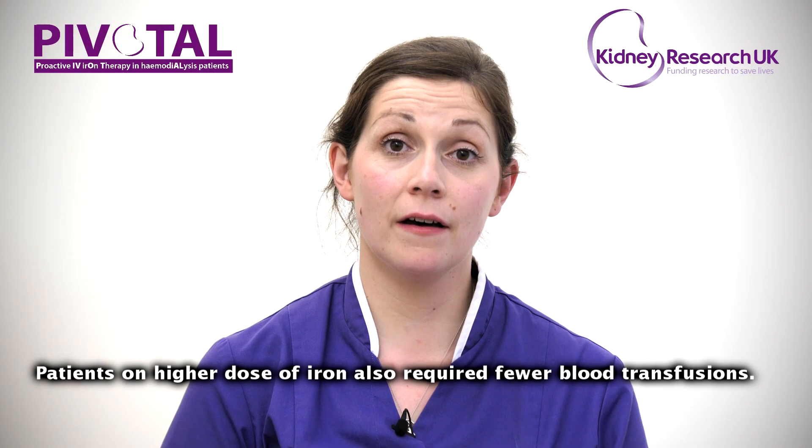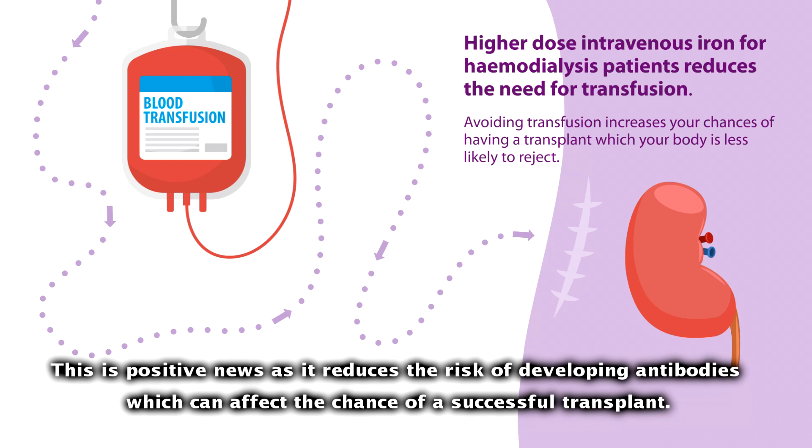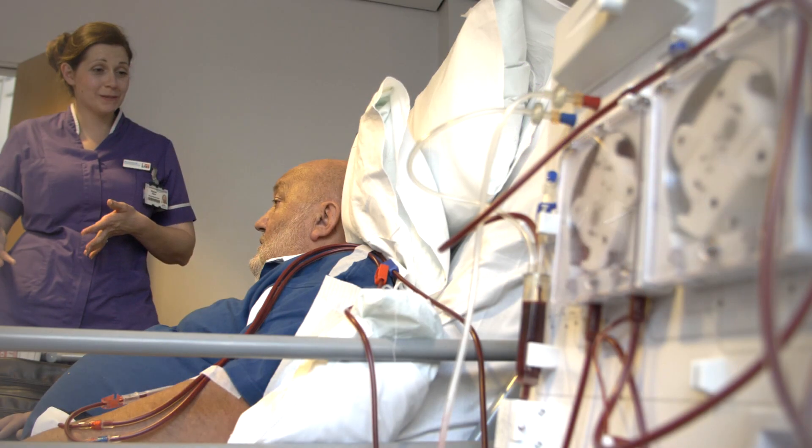Also, patients in the higher dose group required fewer blood transfusions. This is really positive news for patients, as this reduces the risk of developing antibodies which can affect a patient having a successful transplant.